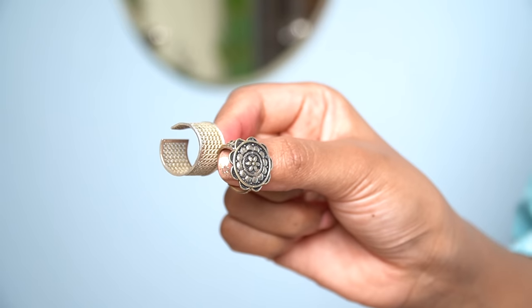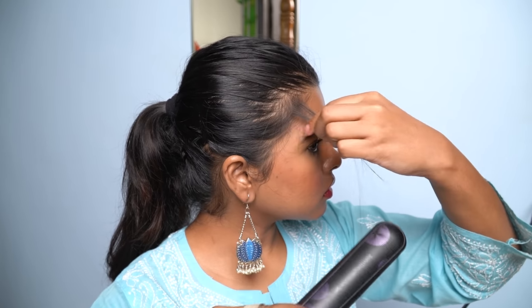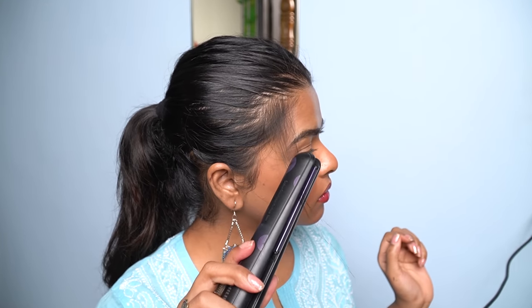Moving on to the next step — setting my face. I'll be using the prep and prime water all over my face to make sure all the powder products blend with each other and sync with my skin. Using light presses with a beauty blender, I'm pressing the setting spray into my skin. I also fixed a little creasing around the eyes with my fingers. Then I'll wear my jewelry — earrings and rings — as they add so much to the entire look.